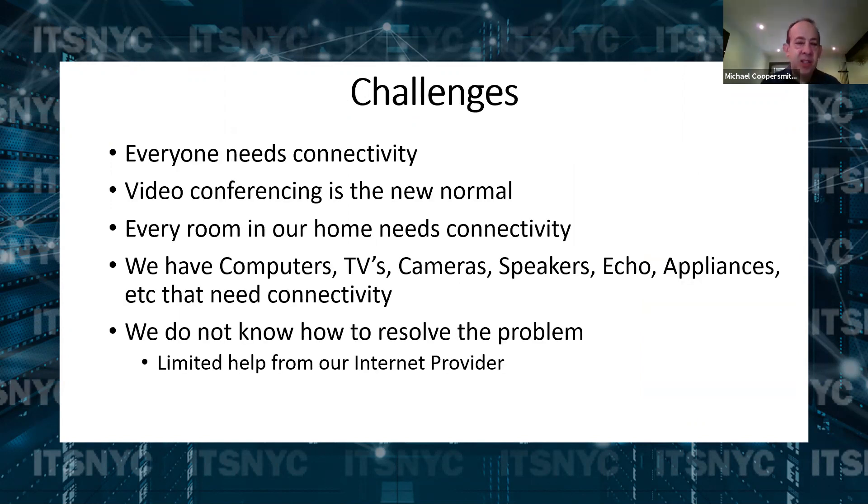So what are some of the challenges we have today? Everyone needs connectivity. Video conferencing, which a number of years ago we could not imagine, is now the new norm, especially in this COVID world. We use Zoom, we use Teams, my kids use Google's product, and they're all on video conferencing. It requires bandwidth, requires connectivity. If there's a weak spot, video conferencing is going to show it right now.